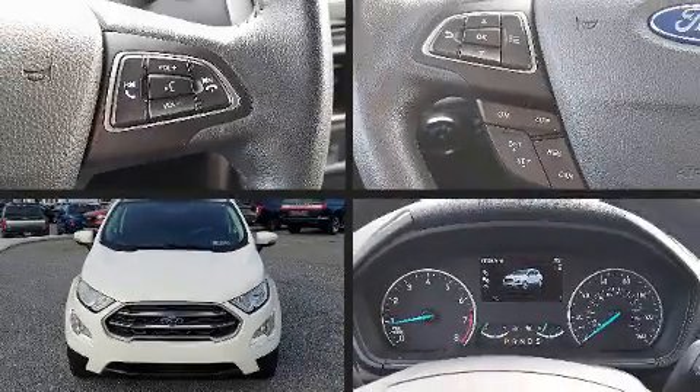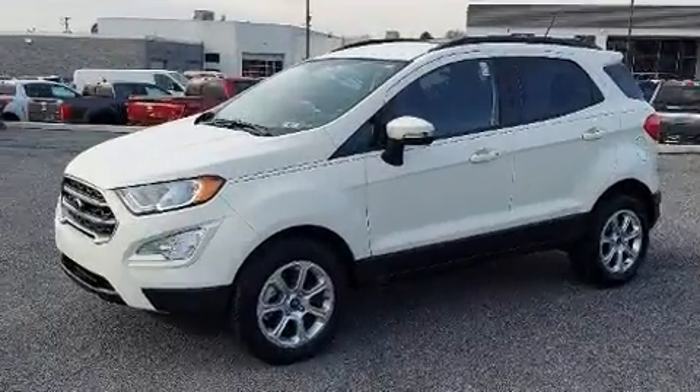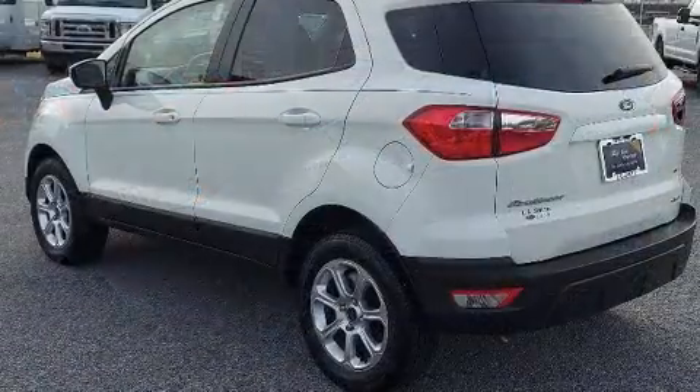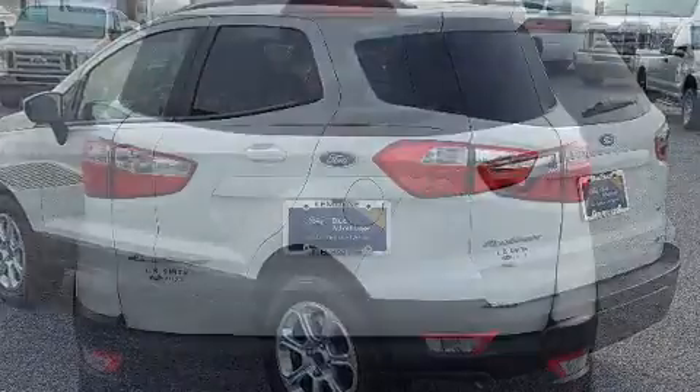You can expect a lot from the 2019 Ford EcoSport with less than 10,000 miles on the odometer. This four-door sport utility vehicle prioritizes comfort, safety, and convenience. Smooth gear shifts are achieved thanks to the two-liter four-cylinder engine.